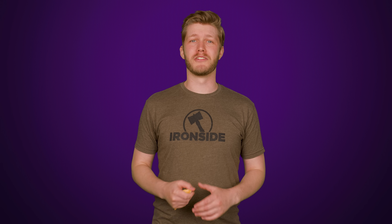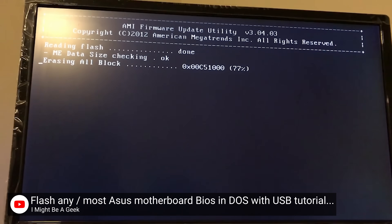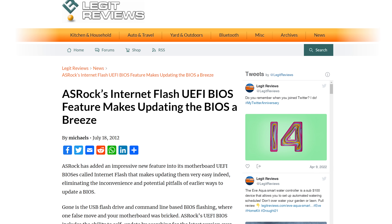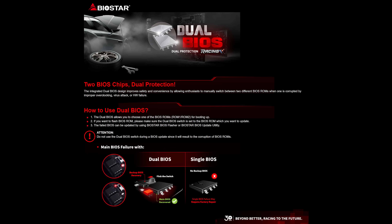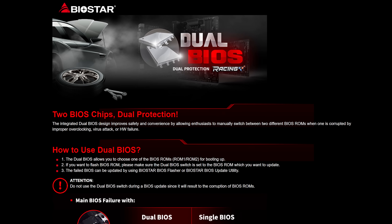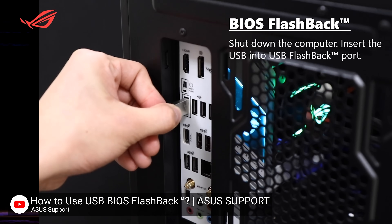Motherboard manufacturers are doing what they can to make the experience less of a chore and less of a risk. At one point in time, an update would have been performed exclusively via command line. These days, it's not uncommon to see motherboards with internet update applications in the BIOS menu, or even from the operating system, and also dual BIOS chips — so if one fails and it's bricked, the other one can just take over. And some also have USB flashback ports, some of which don't even require a CPU to be installed to update the motherboard.